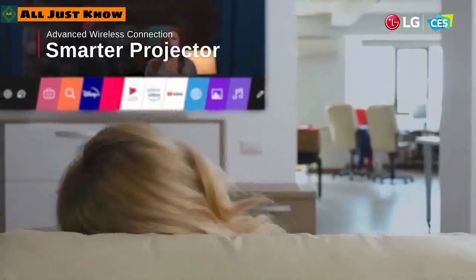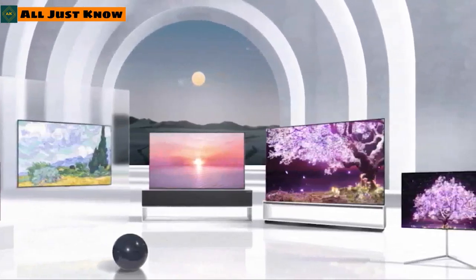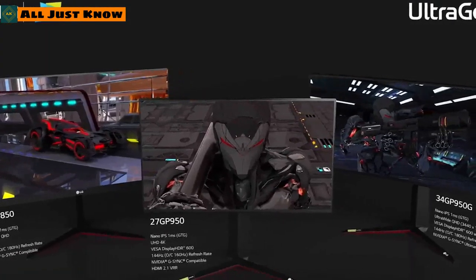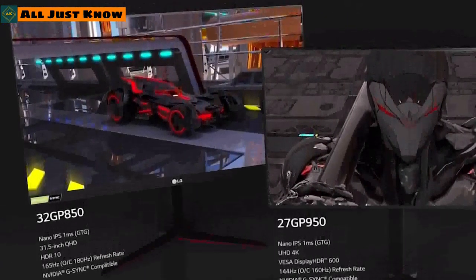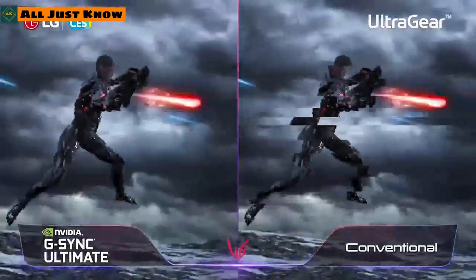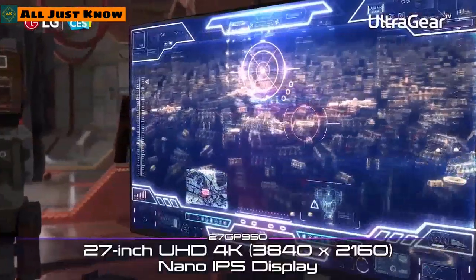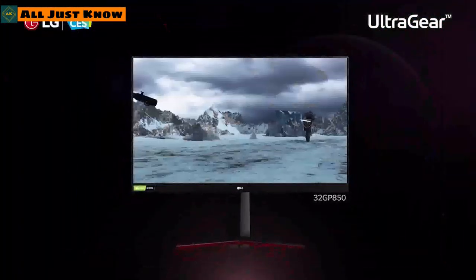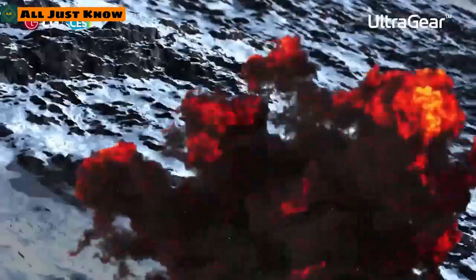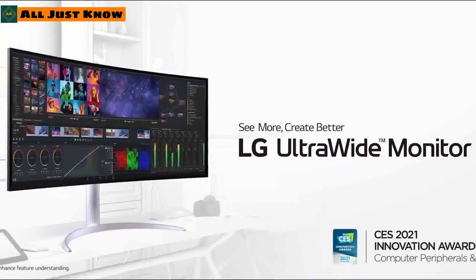LG has also introduced a range of UltraGear gaming monitors. The lineup includes the 34-inch 34GP92G, the 27-inch 27GP950, and the 32-inch 32GP. The 34-inch model offers ultra-low latency gameplay with NVIDIA G-Sync Ultimate compatibility. The 27-inch model is compatible with PlayStation 5 and Xbox Series X, offering HDMI 2.1 with variable refresh rate for 4K or even 8K gaming. The 32-inch version offers an IPS panel with a 1ms response time for fast-paced gaming without any lag.